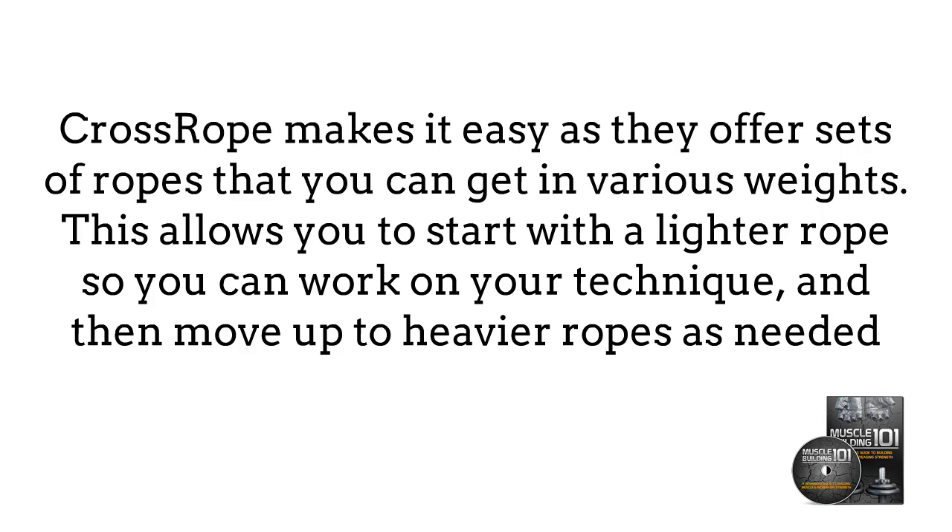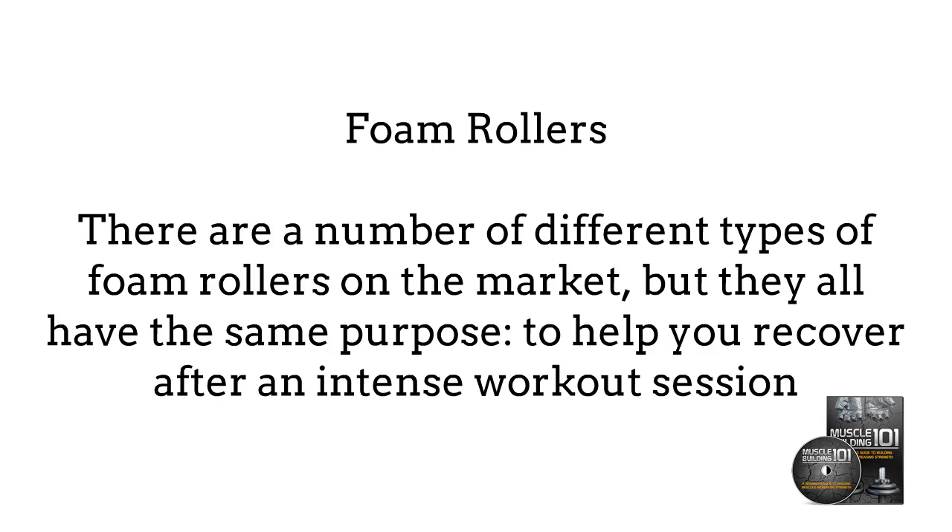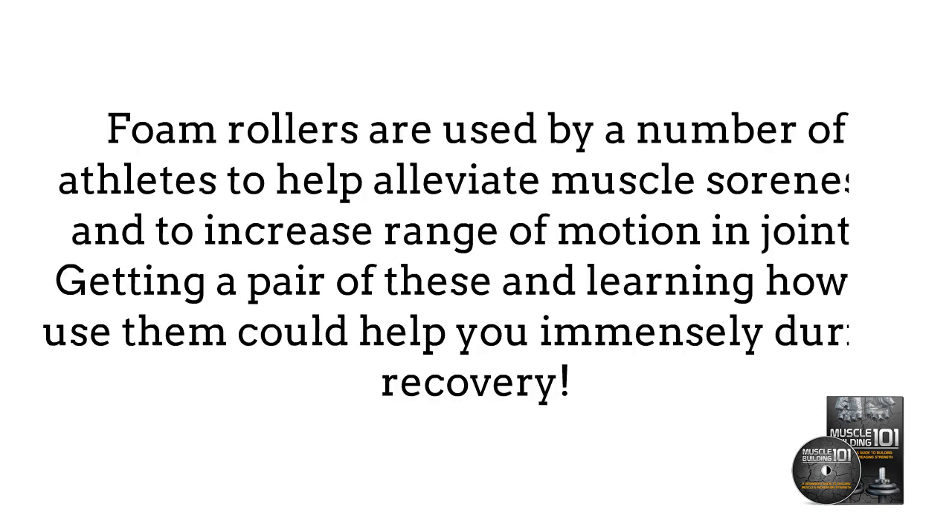Fortunately, Cross Rope makes it easy as they offer sets of ropes that you can get in various weights. This allows you to start with a lighter rope so you can work on your technique and then move up to heavier ropes as needed. Foam Rollers — there are a number of different types of foam rollers on the market, but they all have the same purpose: to help you recover after an intense workout session. Foam rollers are used by a number of athletes to help alleviate muscle soreness and to increase range of motion in joints.